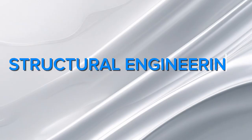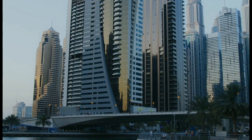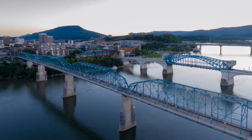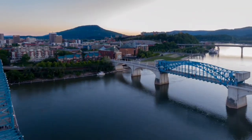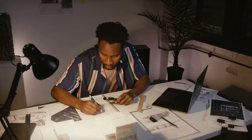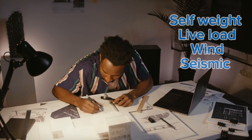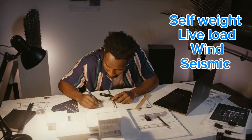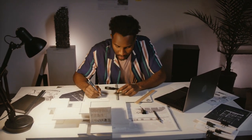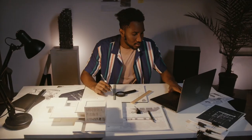First, structural engineering. Let's start with one of the most well-known branches — structural engineering. Structural engineers are the ones who make sure buildings, bridges, towers, and other structures are strong enough to stand and safe enough to use. They calculate the forces and loads — things like the weight of the building itself, people inside, furniture, wind, even earthquakes — and ensure that the structure can carry all of that without collapsing.